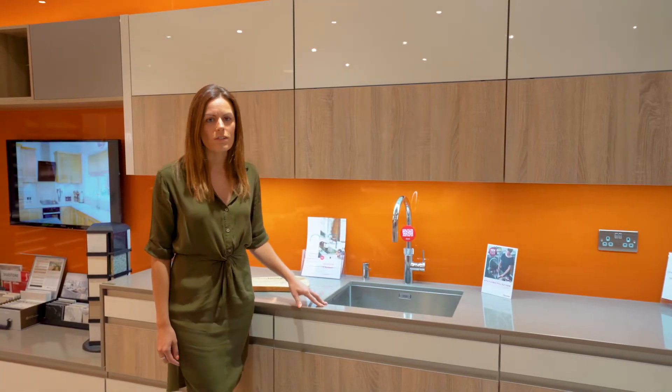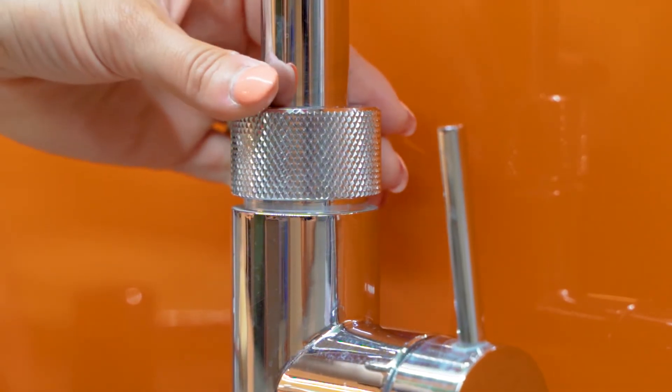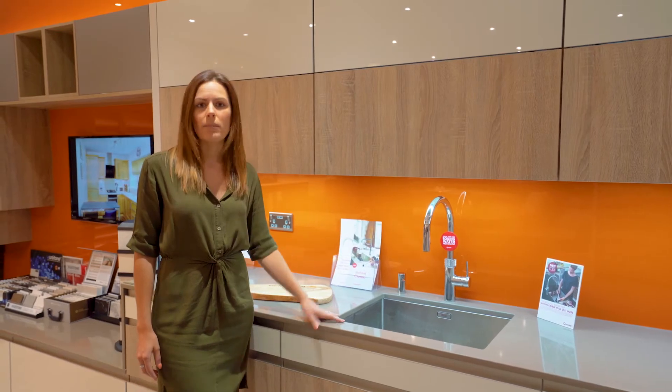One of our favourite kitchen features is the Kruka Boiling Water Tap. It's absolutely perfect for everyday life. It means that you can keep your work surfaces neat and tidy — no kettle — and it speeds up making tea.